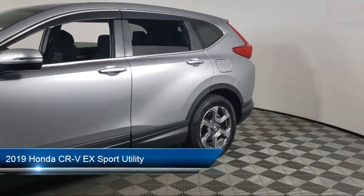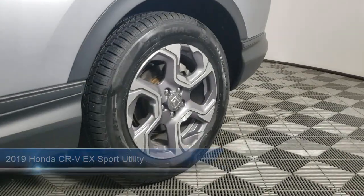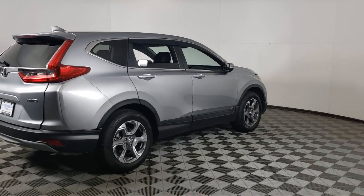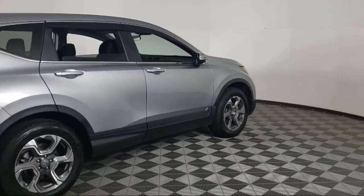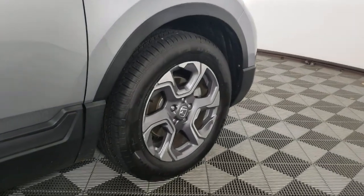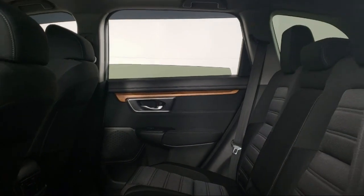It comes equipped with keyless entry, Apple CarPlay and Android Auto, heated front seats, rear view camera, electronic stability control, Sirius XM satellite radio, speed sensing steering, alloy wheels, rear spoiler, outside temperature display, and has less than 35,000 miles on the odometer.